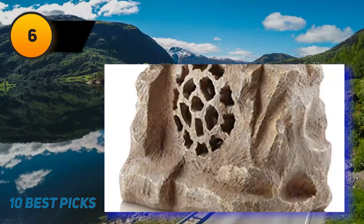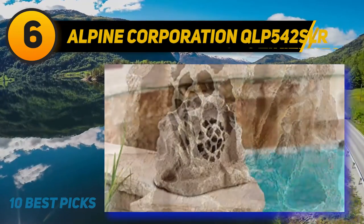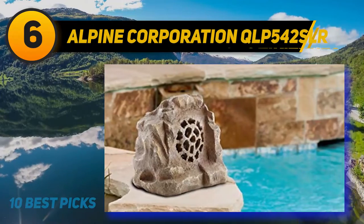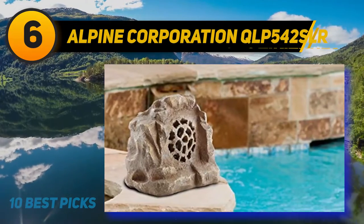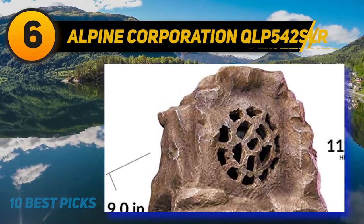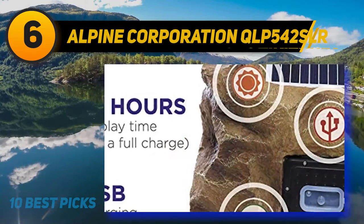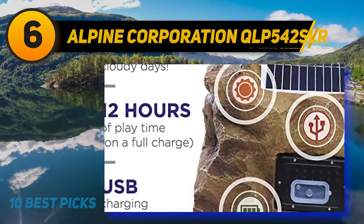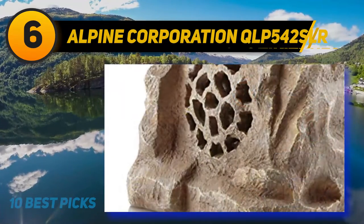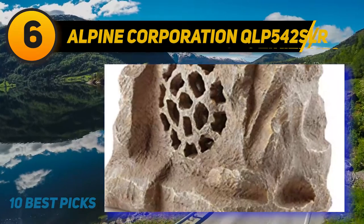At number 6, the Alpine Corporation QLP 542 SLRGR — the best budget outdoor Bluetooth speaker we've tested. This speaker looks like a rock and blends in nicely with most outdoor landscapes. It's decently built and advertised to be water resistant. You can pair it to two devices at once, which is helpful when switching between audio sources quickly.